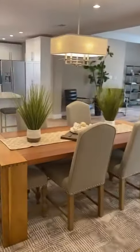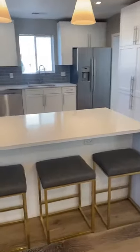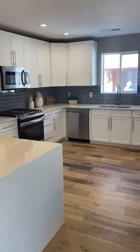As we walk around from that foyer, we're coming into the dining space and then the kitchen — nice open concept kitchen. Countertops with that waterfall edge and subway tile around the kitchen.